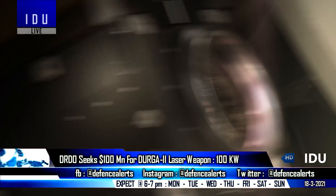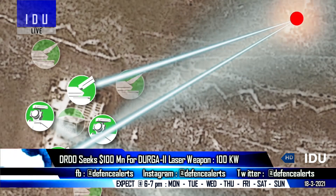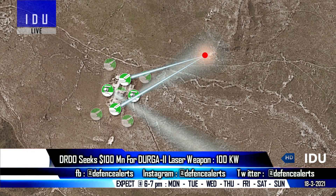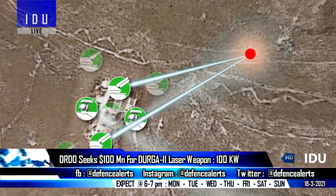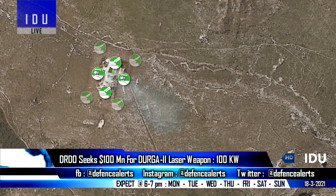The DRDO's Laser Science and Technology Center is the lead laboratory in developing the system. The center has so far developed a 25-kilowatt laser system that can target an incoming ballistic missile during its terminal phase at a maximum distance of 5 km.